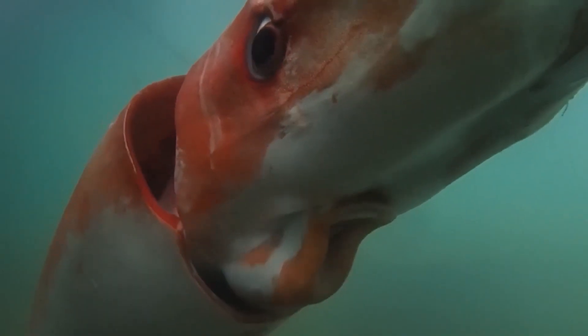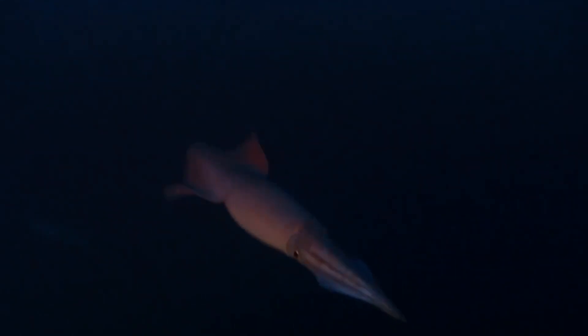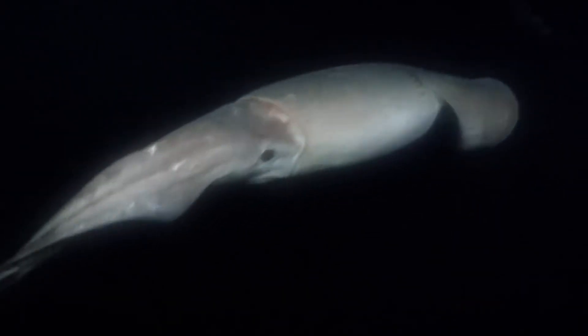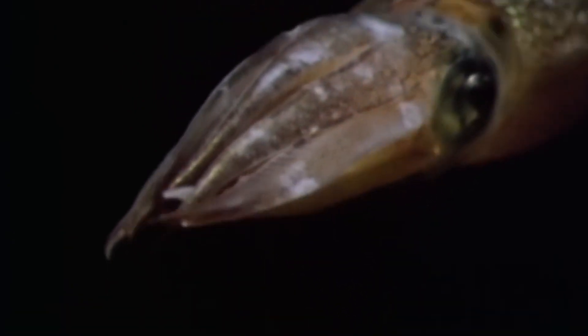Deep in the ocean, the colossal squid waits, holding secrets of the deep sea. Known for its massive beak — the biggest among squid — it can easily tear apart its prey. The colossal squid is a master of surprise attacks. Despite its scary abilities, it stays away from the ocean's surface, living in the dark depths up to 6,190 feet below. This makes it rare to see and keeps it safe from most threats. However, the sperm whale, one of the few animals that can challenge it, sometimes shows scars from battles with these giant squids.